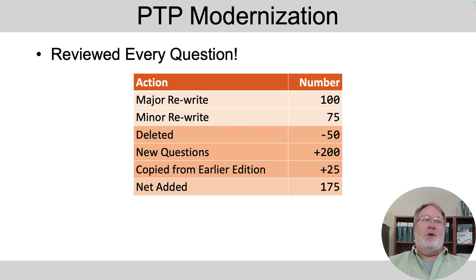Then we wrote some new ones. I wrote a bunch, my co-authors wrote some — particularly for the new exam topics that related to their content. I even copied a few from an earlier edition because we pulled a two-editions-ago chapter into the new books. So it was a net add of about 175 questions to the exam database, plus we spiffed up the questions and made things more consistent. I'm very happy with the improvement in both quality and quantity we got out of this project.